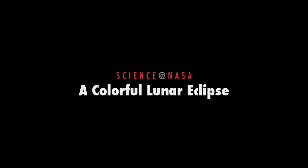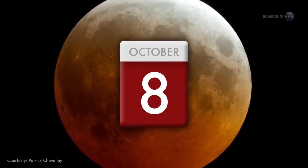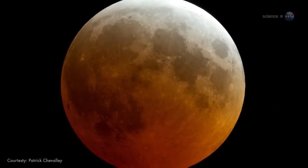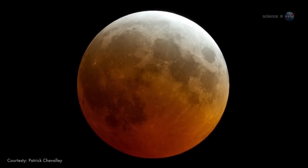A colorful lunar eclipse, presented by Science at NASA. On Wednesday morning, October 8th, not long before sunrise, the bright full moon over North America will turn a lovely shade of celestial red.